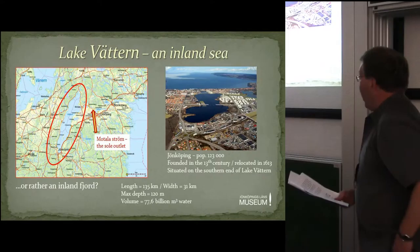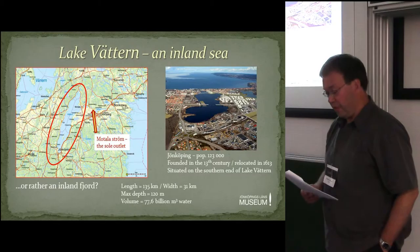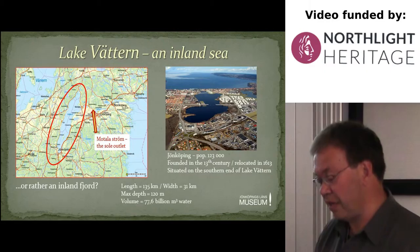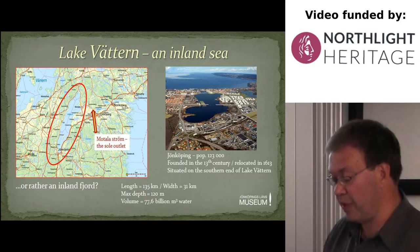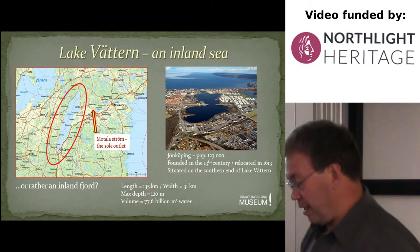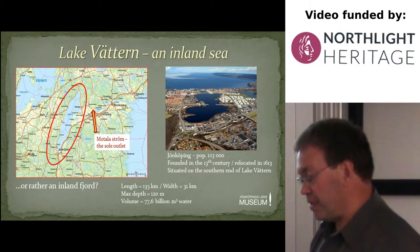Everything begins with Lake Vättern, the second biggest lake in Sweden — an inland sea or rather an inland fjord. It's an open width of water with steep shores and a few islands, save for the shallows in the south and a small archipelago in the north. The lake measures 135 kilometers from north to south and is 31 kilometers wide. It's deep and cold, with a maximum depth of 120 meters and holds an estimated volume of 77.6 billion cubic meters of fresh water. Unfortunately, there's only one outlet: the Motala Ström River, situated in the northeast part of the lake. The lake is famous — or rather feared — for storms and strong currents, making navigation difficult before the age of steam, especially the northerly winds which can cause considerable damage with high water and sometimes storm surges in the southern lake basin.